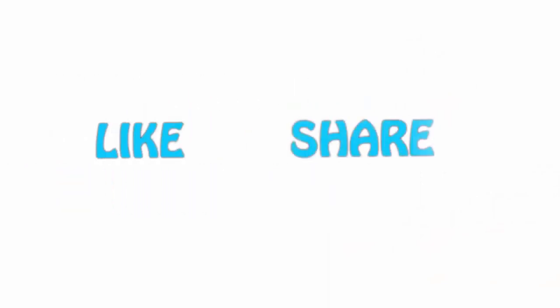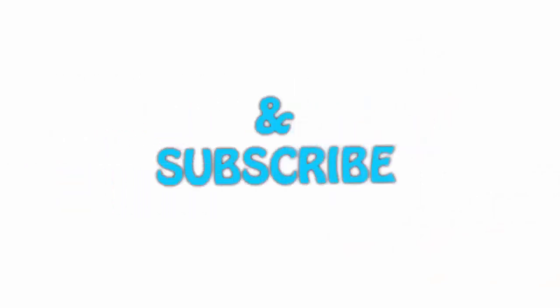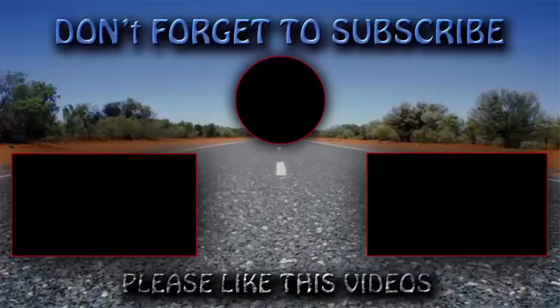If you like this video, please hit the like button below, share with your friends, and be sure to subscribe. Thank you.